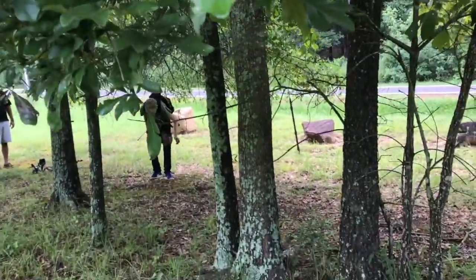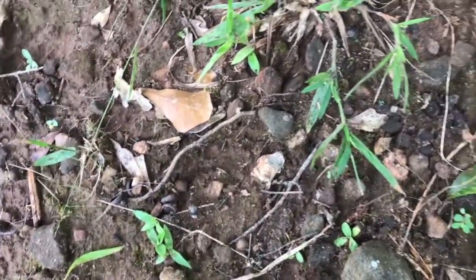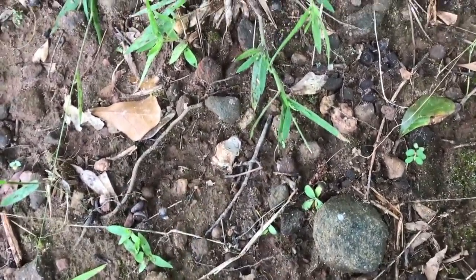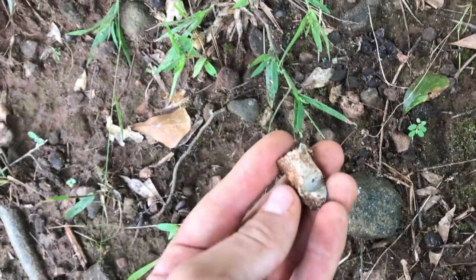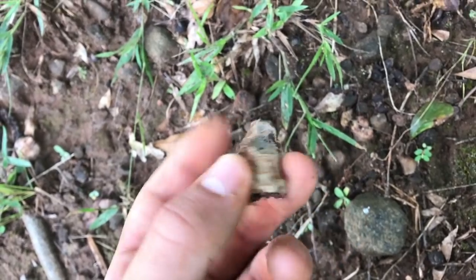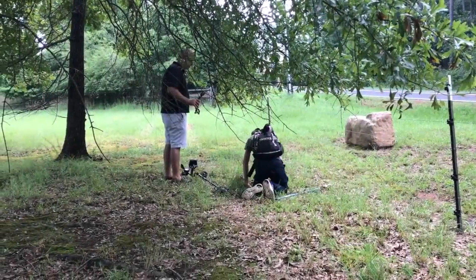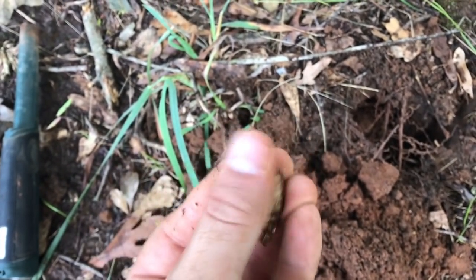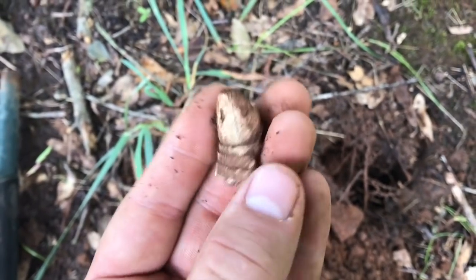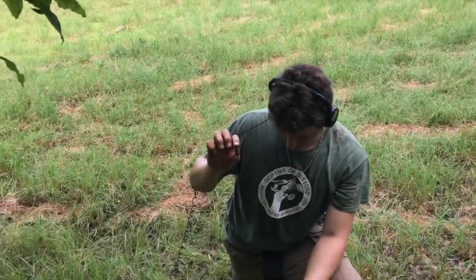Nick's got a .90s signal over there. Right here I was swinging and you can literally see it — it's a bullet. It's a fired Enfield. Not even an inch. Nick's digging over there, he's got a good signal. Right here I just got a nice .70s signal and dug another three-ringer. It's a union bullet, been a little smashed up, but Jay's on the board.